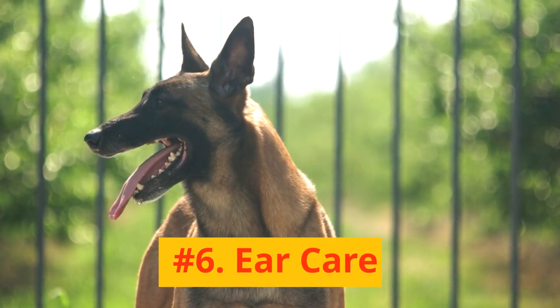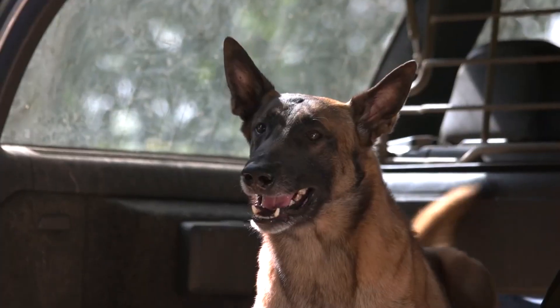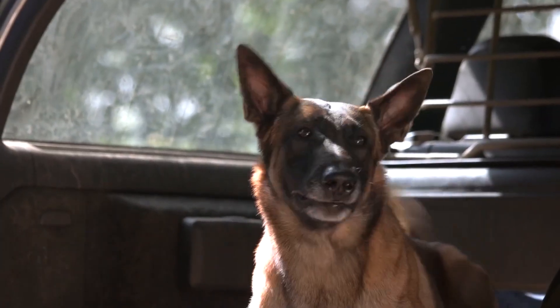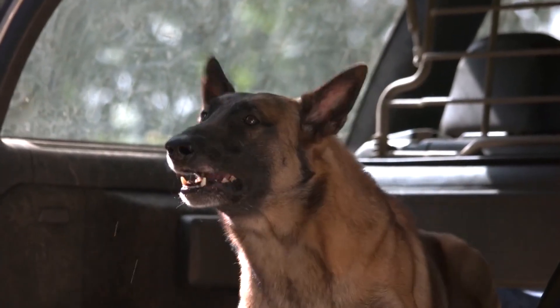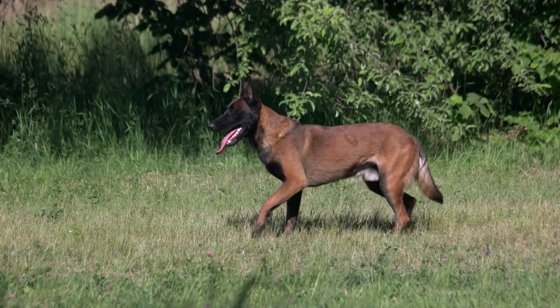Number 6: Ear Care. The Malinois' ears should be checked weekly for any signs of infection or wax buildup. Use a vet-approved cleaner for their ears.